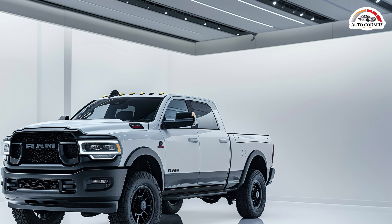RAM hasn't shared specifics about the engines, but the fact that they're performing cooling tests hints at possible powertrain upgrades. Could the high-output Cummins engine become available in the 2500 models? We'll have to wait until early 2025 for the official reveal.